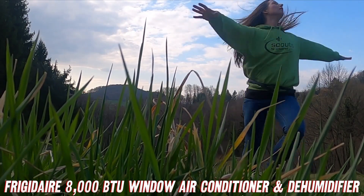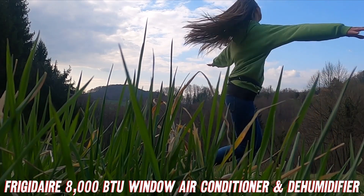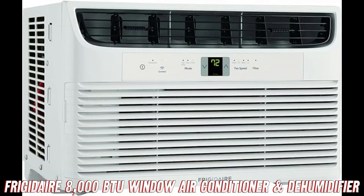So what are you waiting for? Beat the heat and upgrade your comfort with the Frigidaire 8000 BTU Window Air Conditioner and Dehumidifier — the coolest, literally, addition to your home this summer.